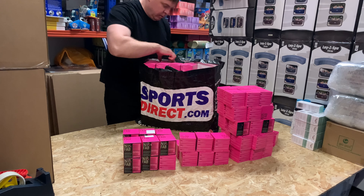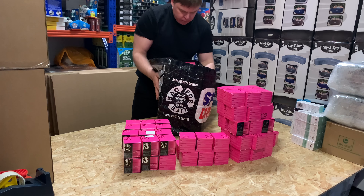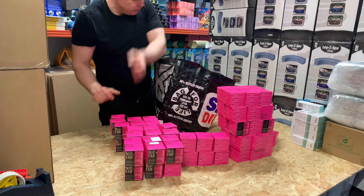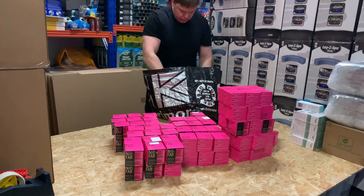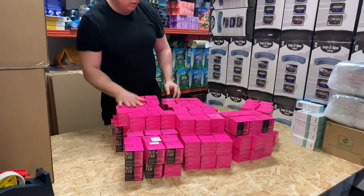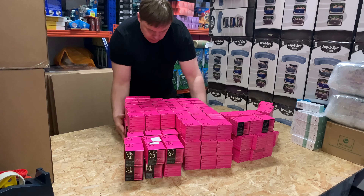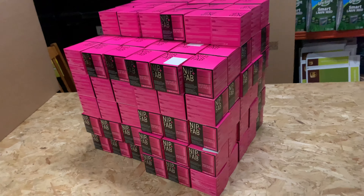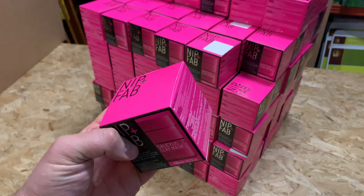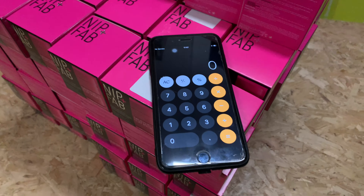So now I've got about 70 units — 60 units on the table. Some are having damages, some you know, liquids on them. So always be careful and check. Count it properly — exact units.